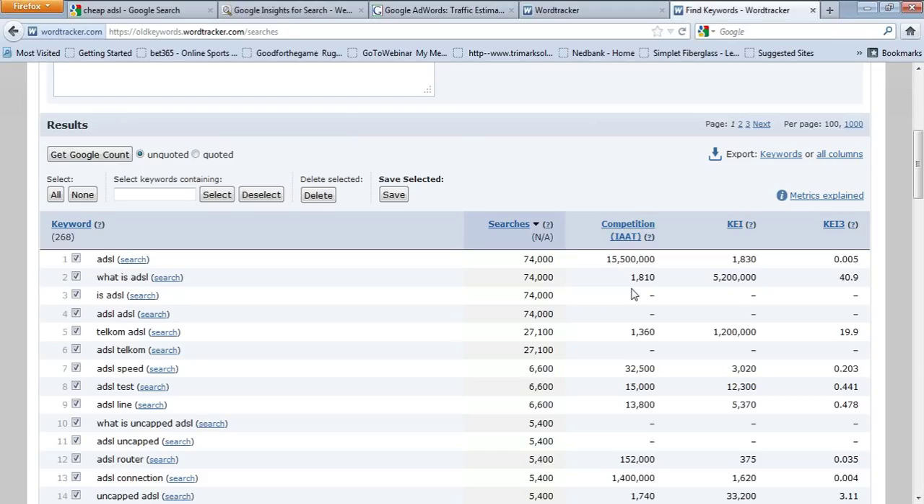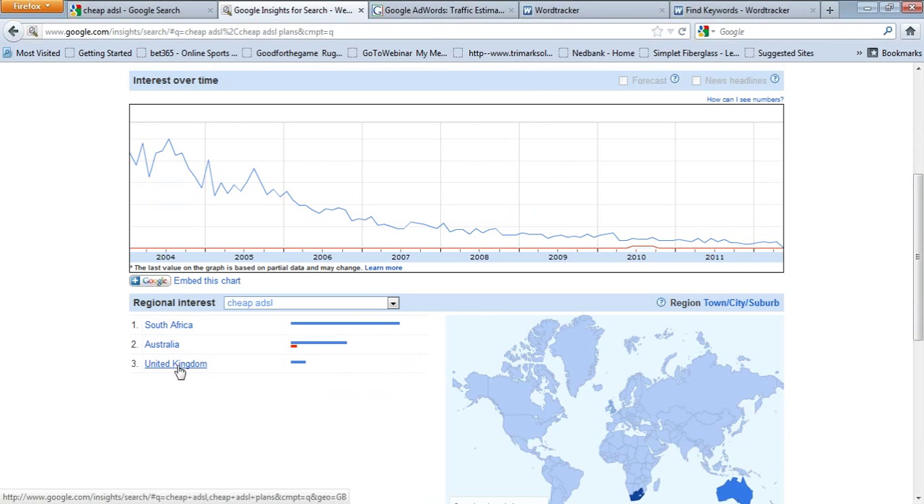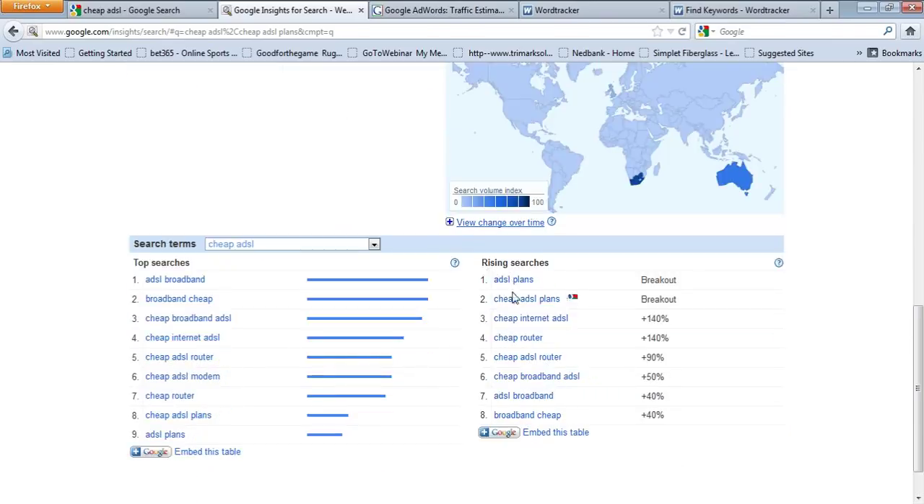With Telepreneur, we've put together a package that gives you four articles and four blogs every month, with us doing the keyword research because we understand this. We then take it one step further with something called Google Insights, which tells us how often a word has been searched. I've used the word cheap ADSL — on the right you will see a scale of one to a hundred showing a lot of people are searching for it. We can also narrow that down by country and see the type of words being used and trending search terms.